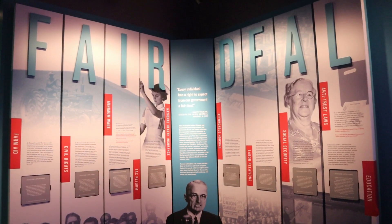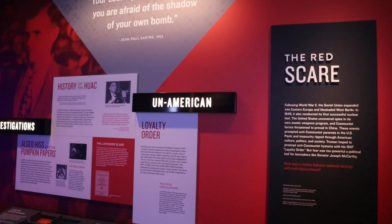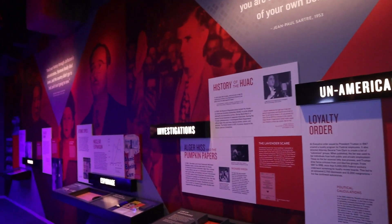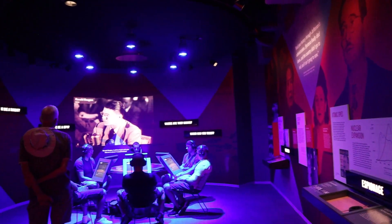Fair Deal — these are all items and social programs that Truman worked on during his administration. The Red Scare, of course, if you've seen Oppenheimer recently, that played a big part there. They actually have a little table where you can look in and listen to conversations of taped recordings.